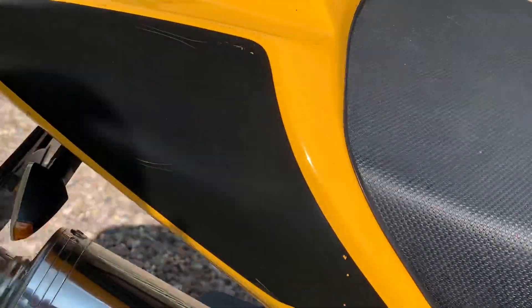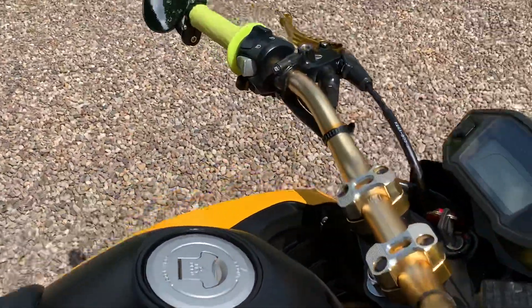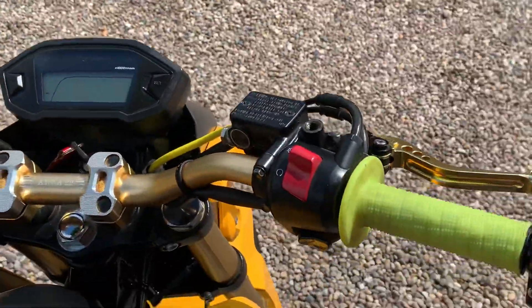A couple of little marks on there as you go around it, there's a few more visible outside as well. The bar-end mirror is put on, a couple of levers, and of course the handlebars have been changed there as well.